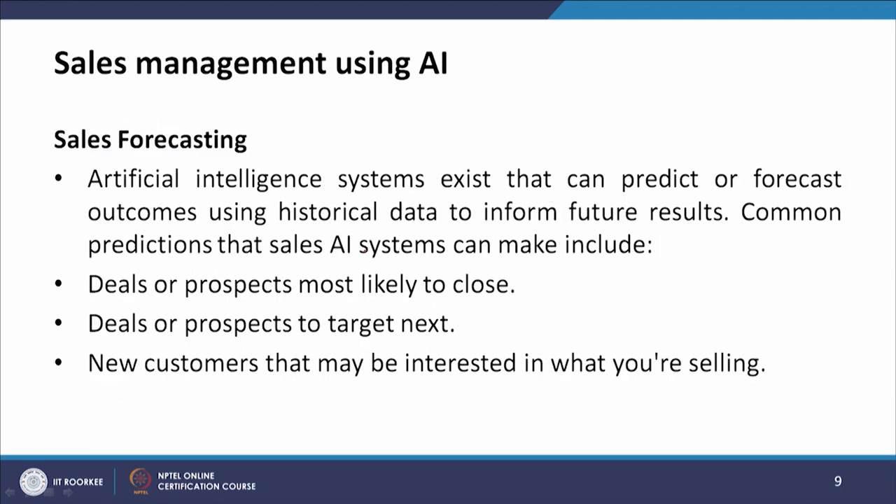The first benefit is sales forecasting. AI systems can predict or forecast outcomes using historical data to inform future results. Common predictions include deals or prospects most likely to close, deals or prospects to target next, and new customers that may be interested in what you are selling.